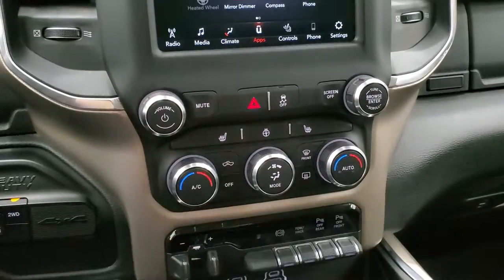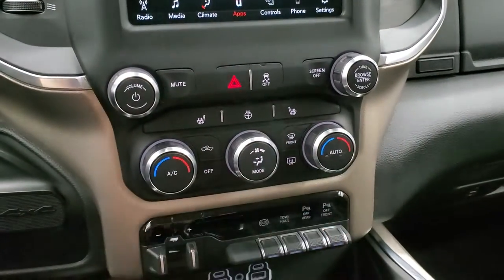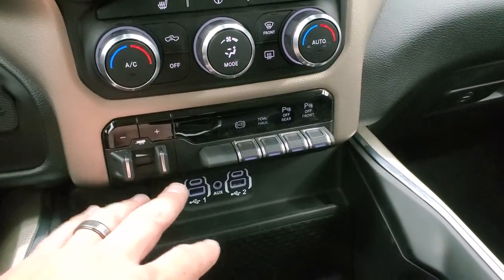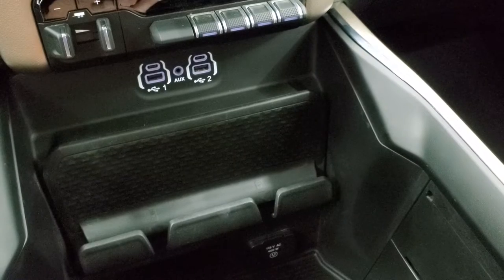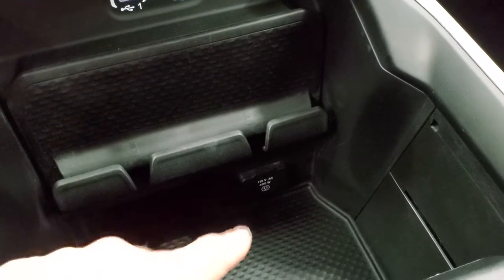Push button four wheel drive, heated seat and heated steering wheel buttons, climate controls, and volume and tune controls for the more tactile button user. Factory brake controller, factory exhaust brake, tow haul mode, front and rear parking sensors you can turn off and on. You get two USBs, two USB-Cs, and an AUX jack. And down there you get a 115 volt, 400 watt plug-in.